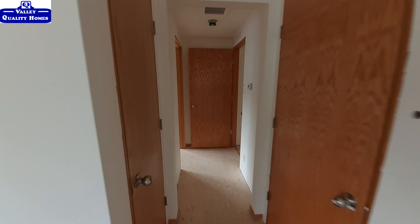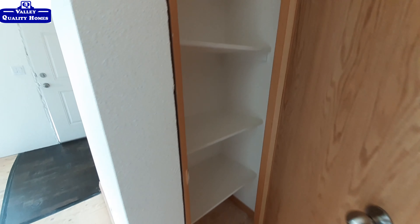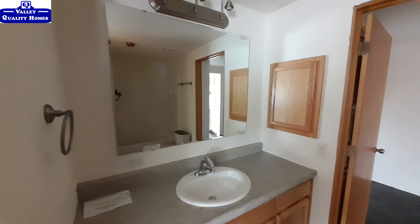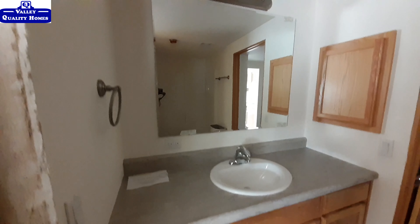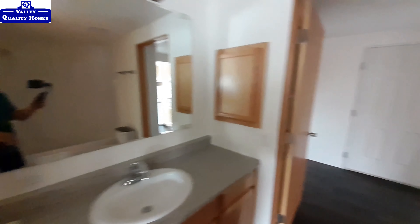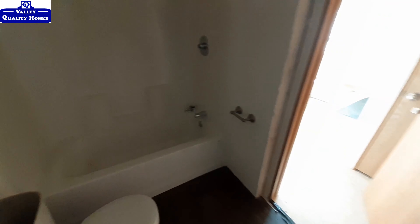As we head down towards the bedrooms, we've also got a linen closet in this one — the previous one just had the linen closet but didn't have the coat closet. Over here is our bathroom. This is your guest bathroom or kids' bathroom — you've got a lot of counter space, lots of cabinet space, and a medicine cabinet. On the back side is your toilet and shower. It is just a one-piece fiberglass shower-tub combo.